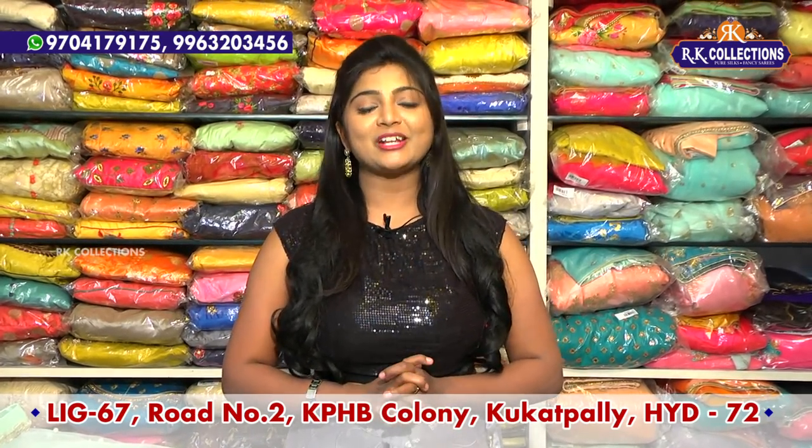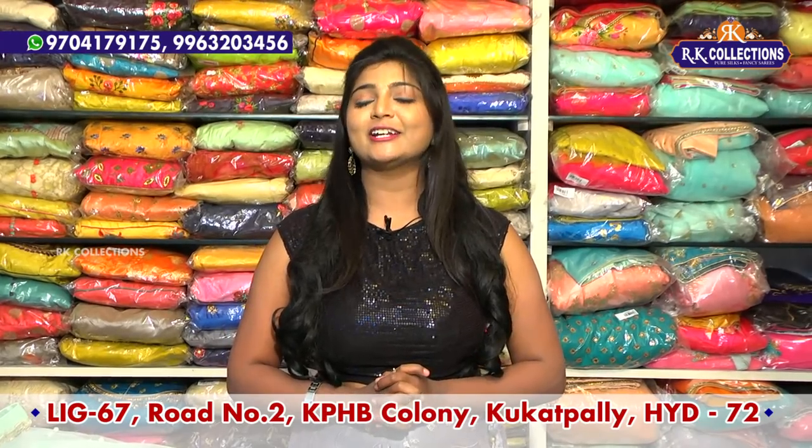Hi viewers! Welcome to RK Collections. At RK Collections, every day we have new collections. Today, we have all the beautiful varieties and dresses.